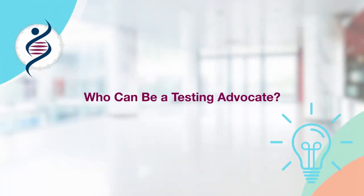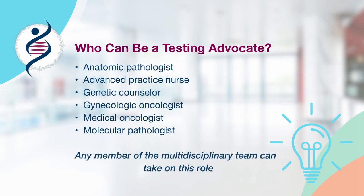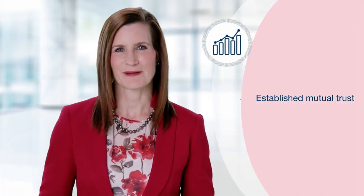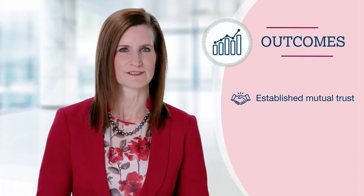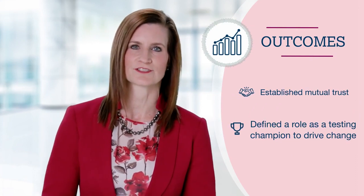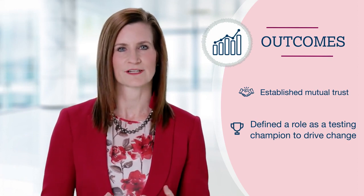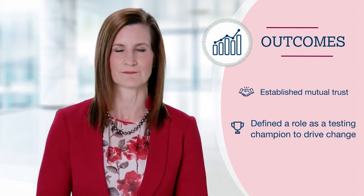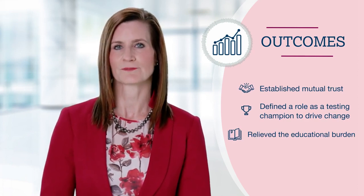When thinking about this role, you do not have to be someone with extensive training in molecular pathology. Any member of the team who is motivated and available to fill this role can take it on. I was able to earn my colleagues' trust because I took the time to understand their needs and challenges with respect to testing. This allowed me to strengthen our relationship so that I could drive change as a testing champion. Our multidisciplinary team was overwhelmed by the fast pace of the developments in biomarker testing, so I provided educational support that helped relieve the burden of keeping up with testing.